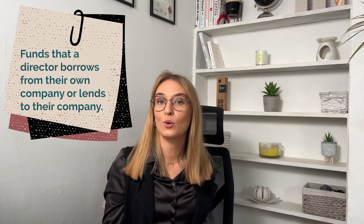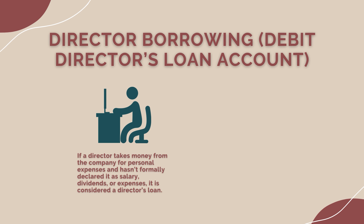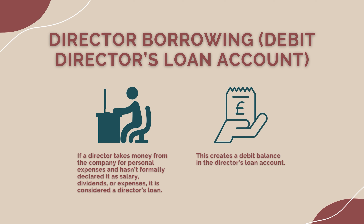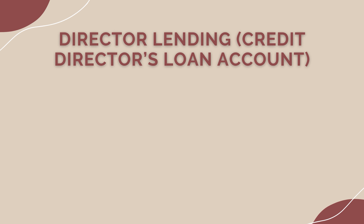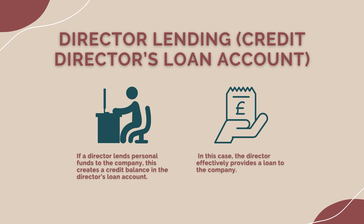Director's loan refers to funds that a director borrows from their own company, or conversely lends to their company. These transactions occur when a director takes money out for personal use — creating a debit balance in the director's loan account — or injects personal funds into the company, creating a credit balance. If a director takes money from the company for personal expenses and hasn't formally declared it as salary, dividends, or expenses, it is considered a director's loan, creating a debit balance. If a director lends personal funds to the company, this creates a credit balance — the director effectively provides a loan to the company.